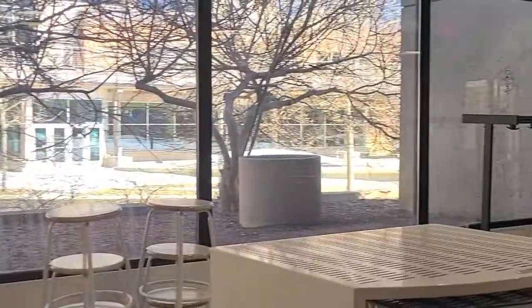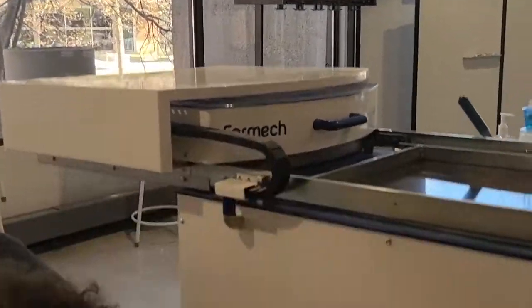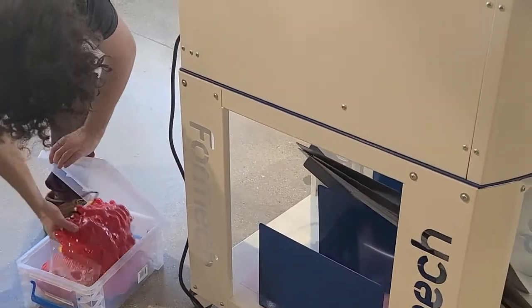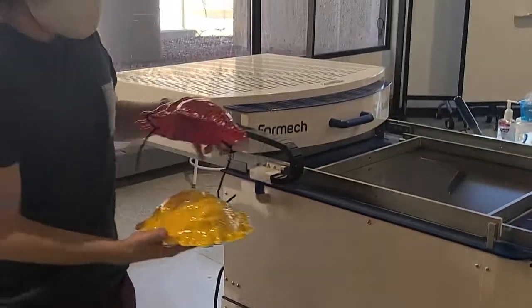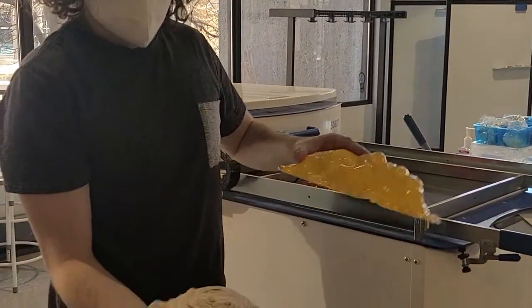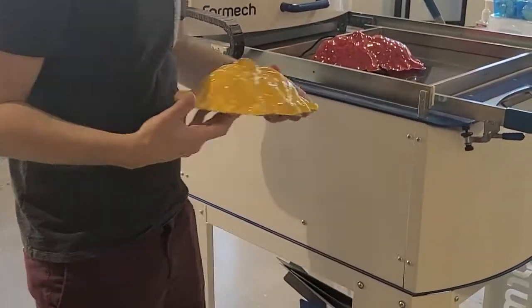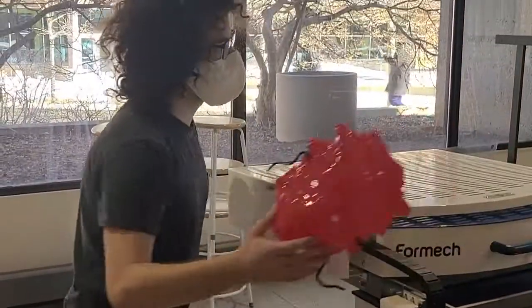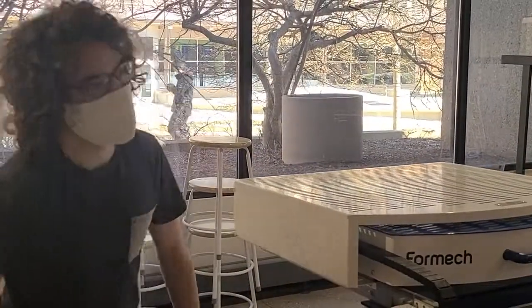Over here we have our thermoformer — one of the most satisfying things to watch. It's really good for making packaging and things that go over stuff. For example, this plastic was melted over this weird-looking face. We've had a mask workshop and a chocolate mold workshop on this thermoformer. Always fun things happening over here.